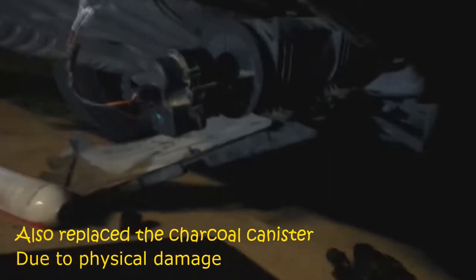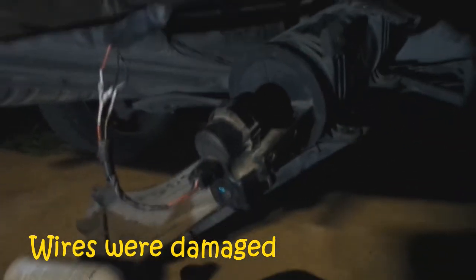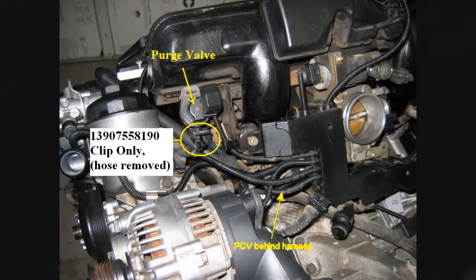We cycled the engine twice and the code just came back. So I replaced the harness, as you can see, but the code stayed. Then I replaced the purge valve — I'll show you where the purge valve is — right there.